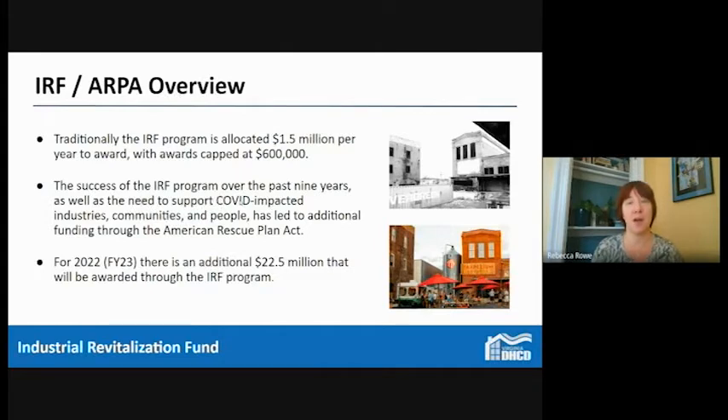Much like with Main Street, the IRF program is receiving additional funds over the next few years as part of the ARPA act. The traditional IRF program gets 1.5 million dollars a year and caps awards at 600,000. With these ARPA funds, we have an additional 22 and a half million dollars for fiscal year 2023, and we are anticipating a total of an additional 45 million dollars. We just opened a round of IRF planning grants, and implementation grants will be opening later this year.